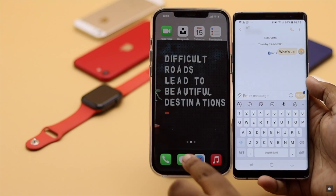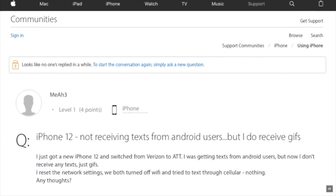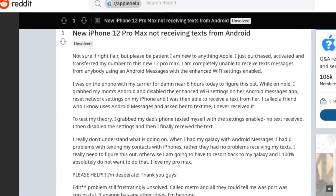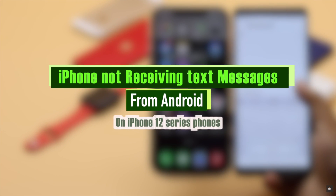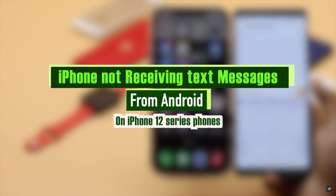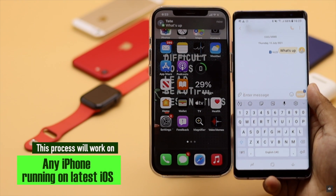Recently some iPhone users have complained that they are not receiving text messages or SMS from Android phones. It is quite irritating. In this video we will show you some easy ways you can follow to fix not receiving text messages from Android phones on iPhone 12, 12 Mini, and 12 Pro Max. This process will also work on any iPhone running on the latest iOS.